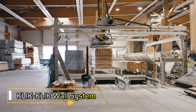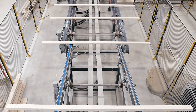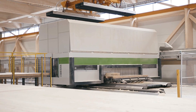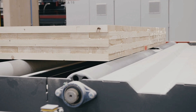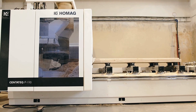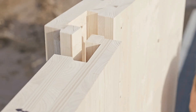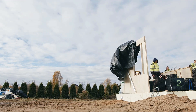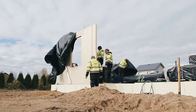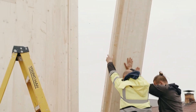The Clack Clack wall system transforms construction with its speed, affordability, and eco-friendly design. These lightweight wall panels are crafted from cross-laminated timber and feature a screwless connection system, eliminating the need for traditional fasteners. This innovation ensures secure panel attachment while simplifying assembly, making it possible for clients to build without specialized skills. Incredibly, two people can install 100 square meters of panels in just 24 hours using only a hammer and ladder.